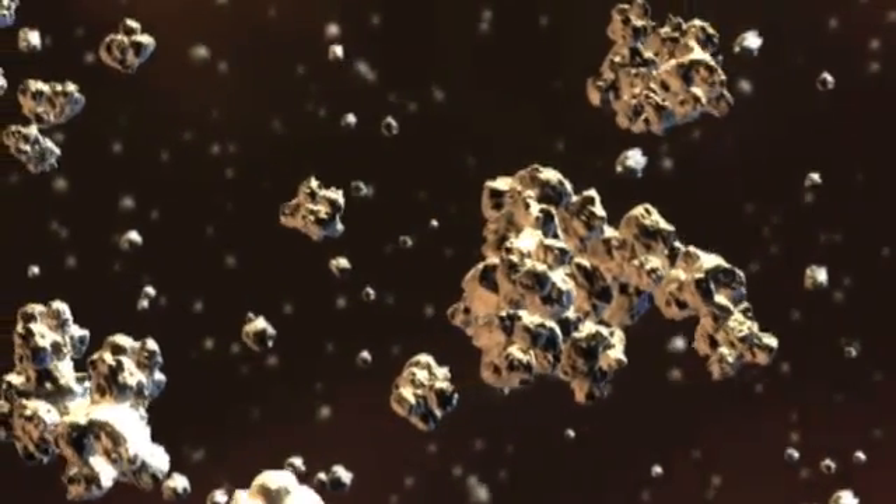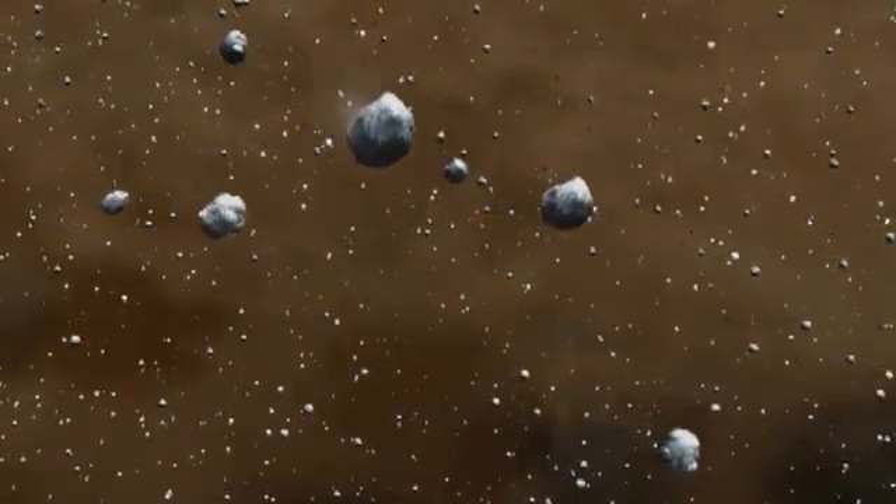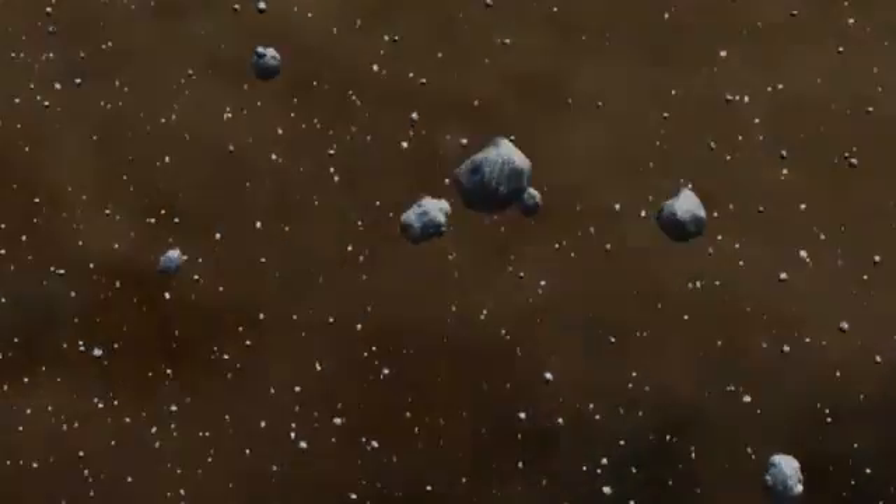But the planets are so hot that the chemistry changes completely, whereas the comets have remained frozen the entire time, so the chemistry is preserved.